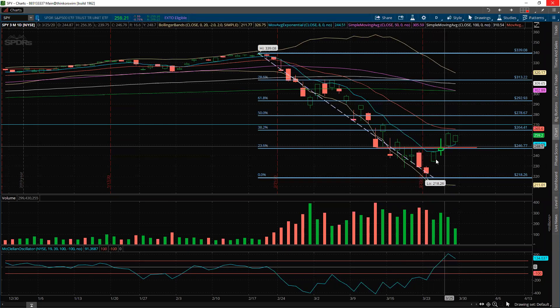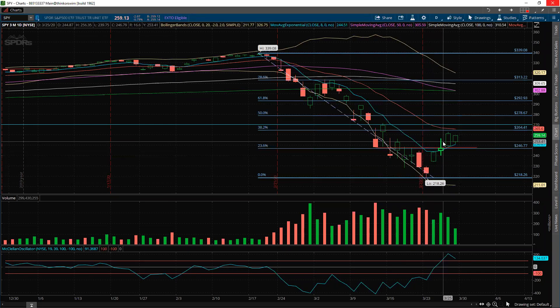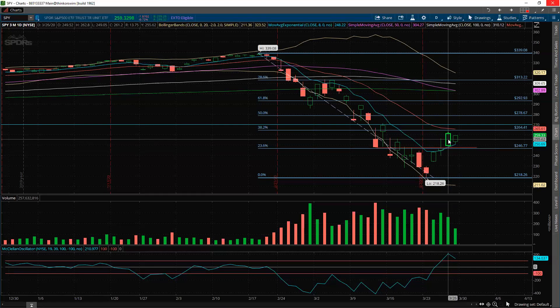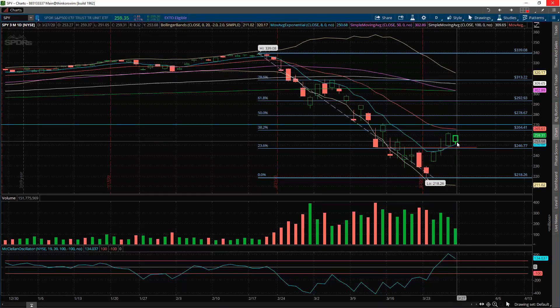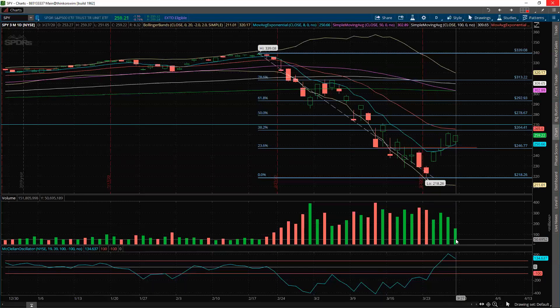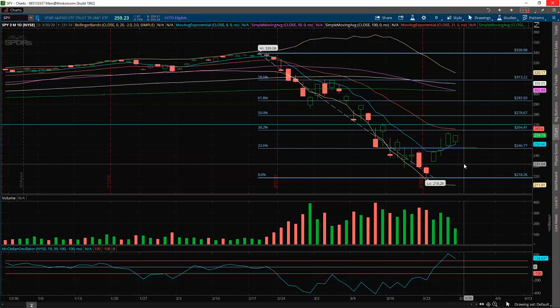Not much has been easy about this week. From the low of 218.26 to the gap up, we've moved, and they did trap shorts here. But these candles — while they look good — weren't easy. Specifically yesterday, most of that move came late in the day on a ramp, and now we've started ramping again today into the close. What I want you to look at here is volume — volume is down, we're only 151 million shares at about 30 minutes to go, way off our normal pace.